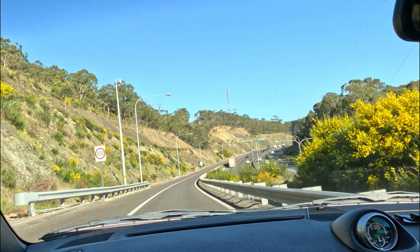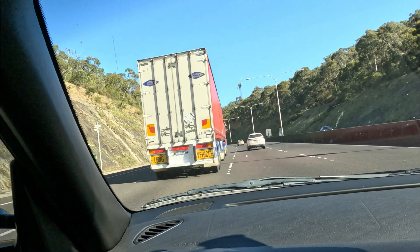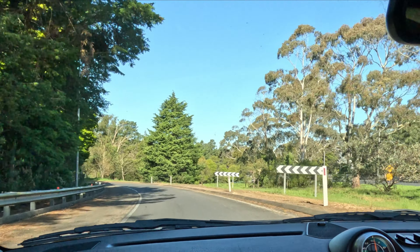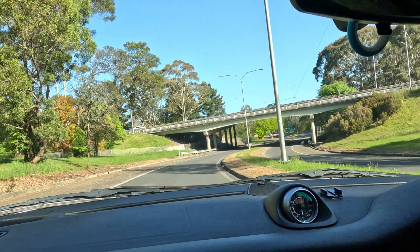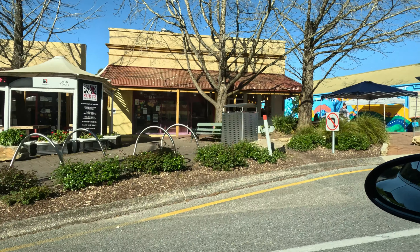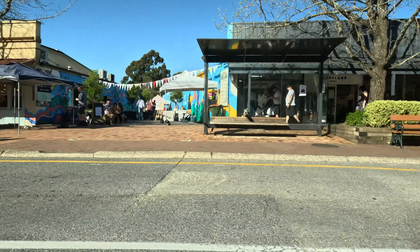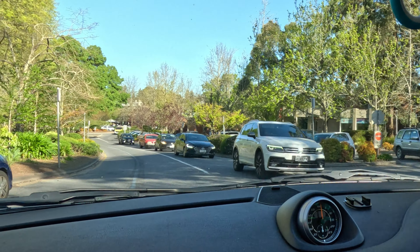That also joins back — you'll know where we are in a moment. Beautiful Stirling. We'll drive through there and then take you to Mount Lofty Railway Station. Must be market day.